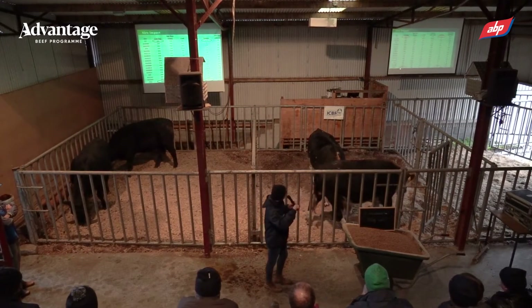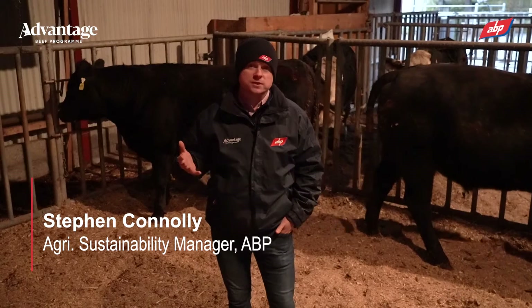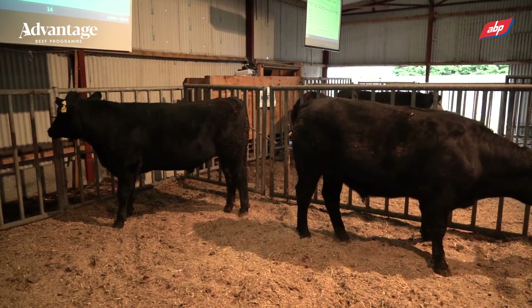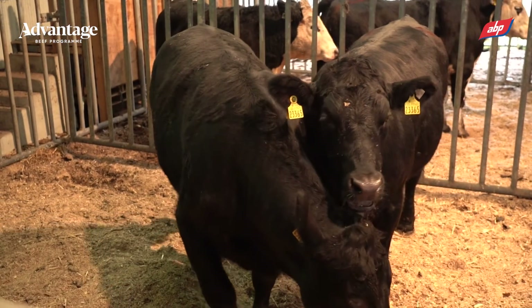What we want to talk about is the role of genetics, and that's what we're here today to really learn and showcase to the farmers. We have two Angus cattle behind me. We bought them both from the one farm — same farm — and if you look at the two of them, they actually cost the same money.